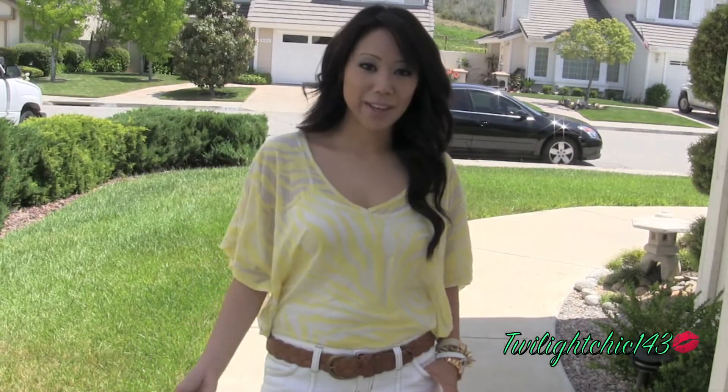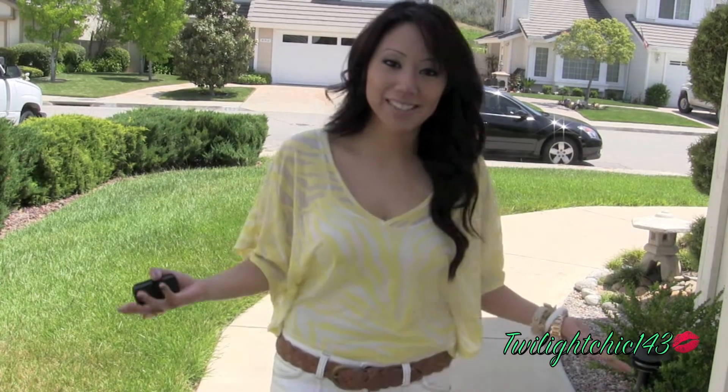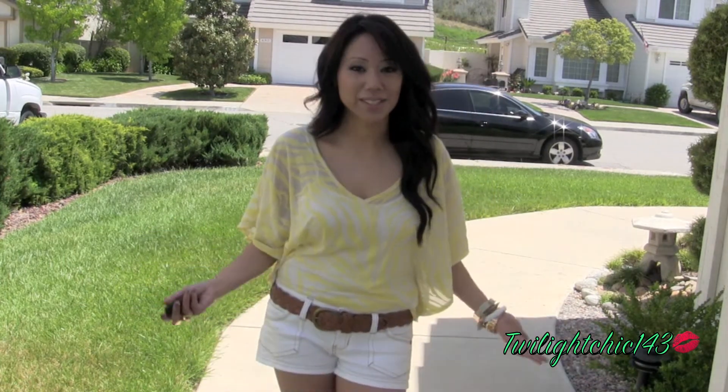Hey everybody! Just wanted to do a really quick outfit of the day. The weather today in Southern Cali is so gorgeous, I thought today would be the perfect time to go out and wear some shorts.